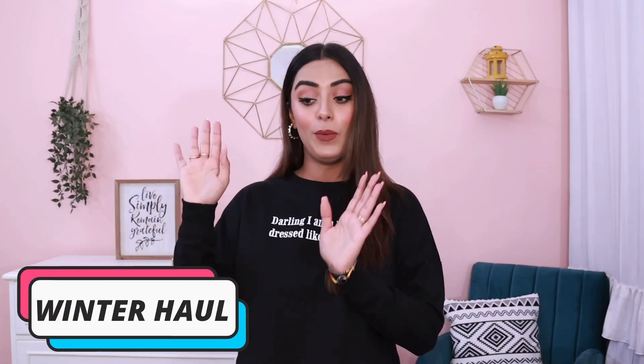Hi my lovelies! Welcome back to my channel. I hope you all are safe and doing well. Today I am going to do a cute and aesthetic winter haul. This is my first winter haul of this season. Winters officially started and it's been so cold in Delhi, I can't even tell you.